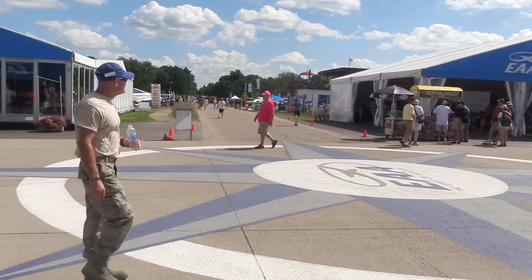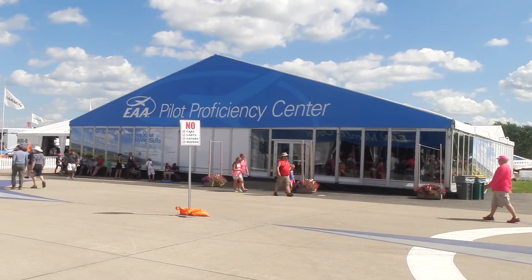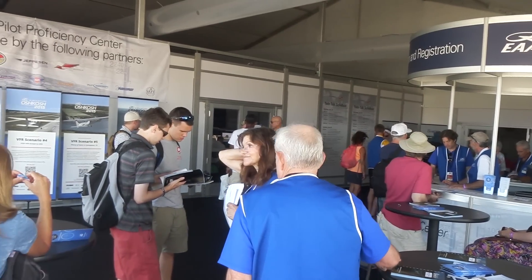Number one, this center is now on the four corners of the greatest air show in the world. If you're at AirVenture and you come to the four corners, you will find us. Number two, this place is open at 9 a.m. and it runs all day till 5 every day of the show, and there's a lot going on here.